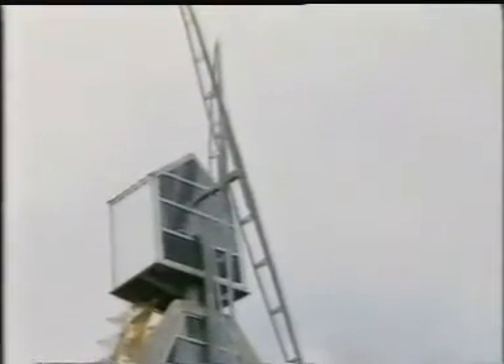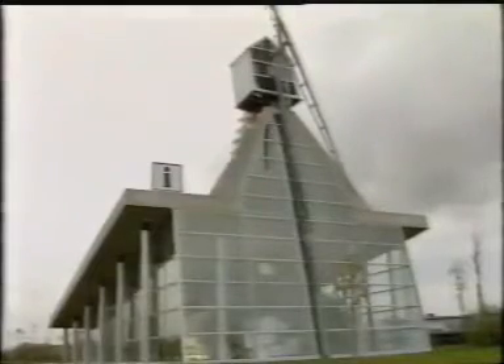And why not sometimes add a touch of humour? This windmill sits on top of the Chinon tourist office, located right in front of a nuclear power plant, offering a gentle reminder of the possibilities of alternative energy.